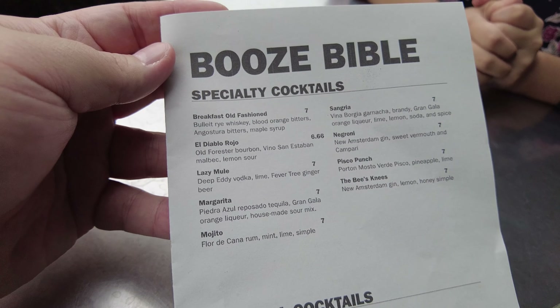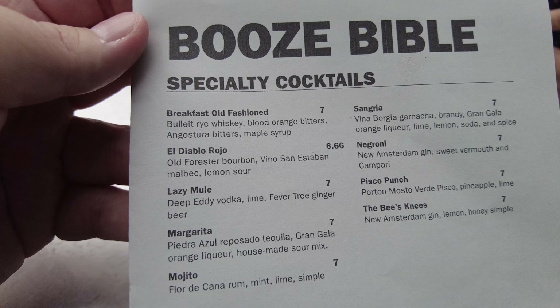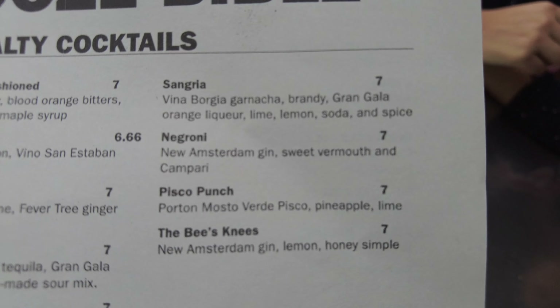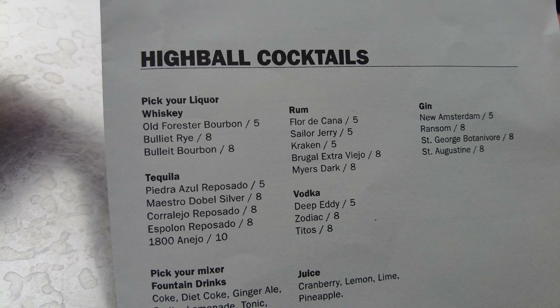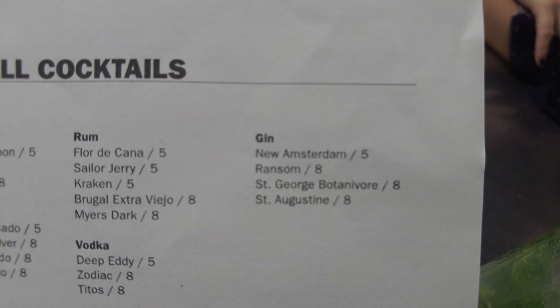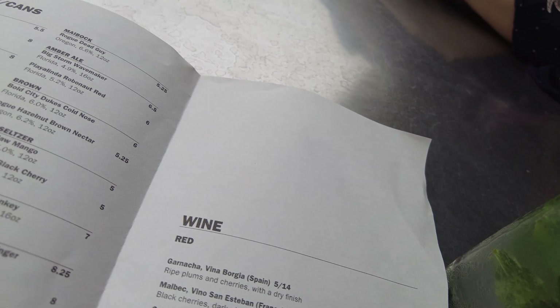Let me show you guys their beer menu. I don't know much about beer — most of these videos I'm not going to order beer unless it's like a special thing, like at Krusty Burger they have the duck beer. This is their menu — the Booze Bible. This is my favorite Bible, by the way. They have a huge selection of specialty cocktails that will make anybody happy. You can also kind of make your own cocktail, and similarly make your own pizza, which is what we did with two slices.